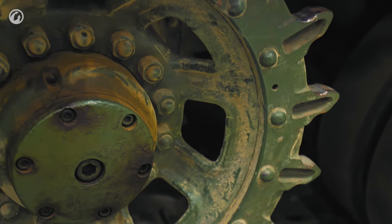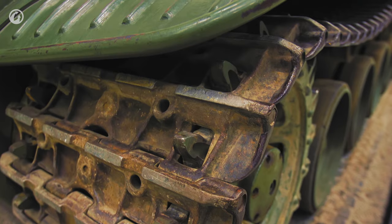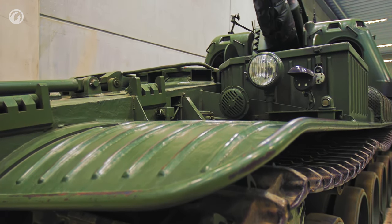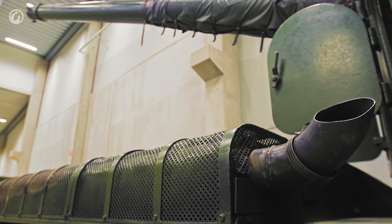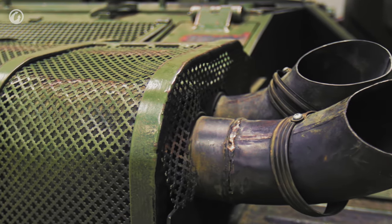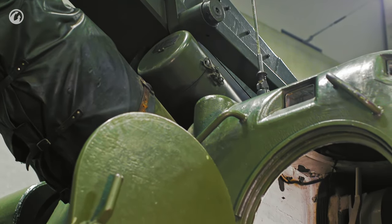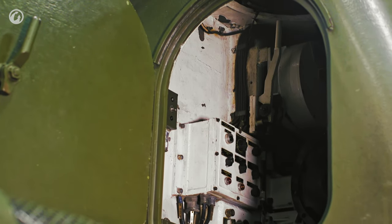However, everything good comes at a price—this time it was driving performance. The designers tried to unify the new SPG with the STRV 103 chassis to make maintenance easier. But if the gas turbine engine was initially planned for the tank, the twin engine system became a forced solution for the SPG. The Rolls-Royce K60 was economical, but its 240 horsepower obviously wasn't enough to propel an SPG of more than 50 tons. The fuel distance of the SPG was little more than 200 kilometers. In the end, this determined the fate of the Bandkanon—they were sent to storage bases in 2003.